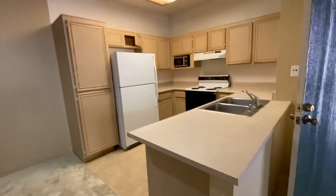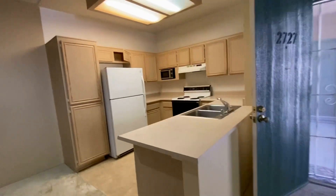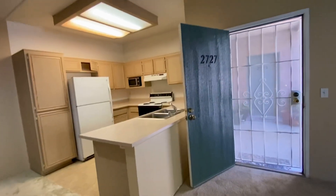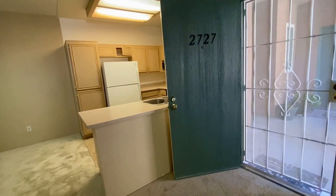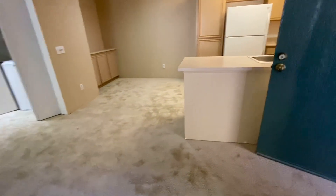Welcome to 17161 Alwa Road, unit number 2727, available for rent, brand new carpeting.